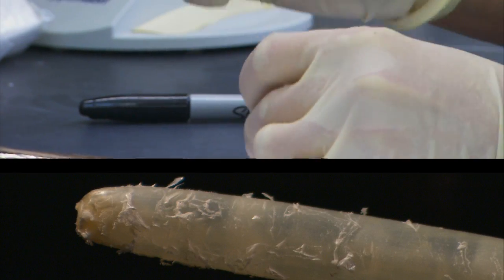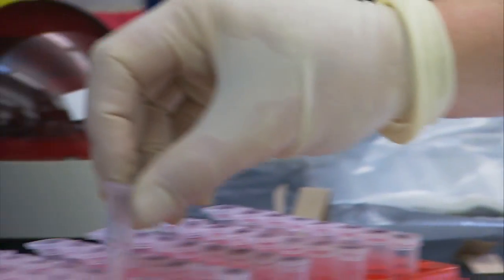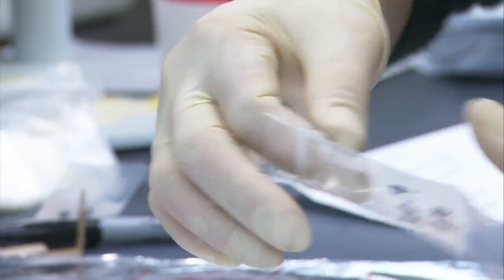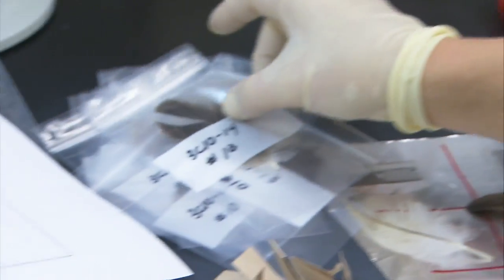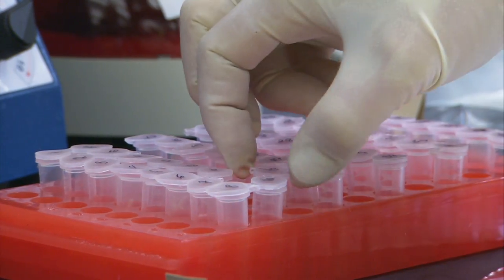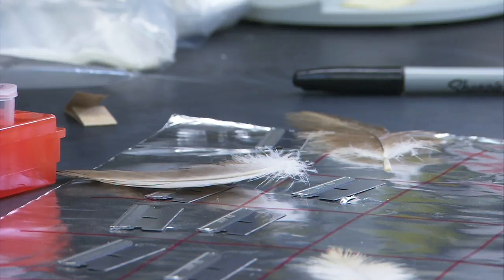For this study, we rely on the genetic fingerprint of each of the birds in order to identify to the species level and also to the individual level. So just like our fingerprints, the sequence of DNA found in each one of these feather tips identifies a unique individual.